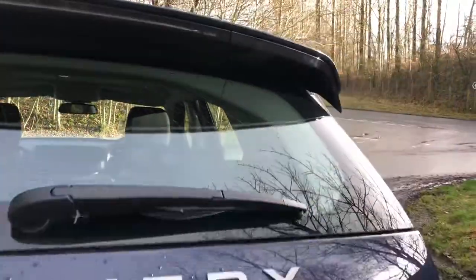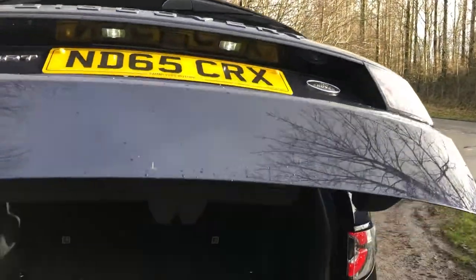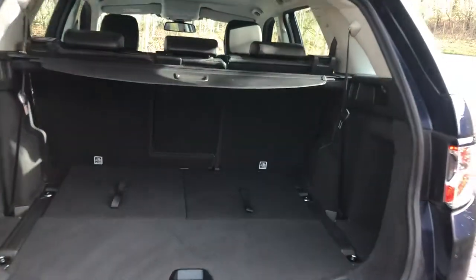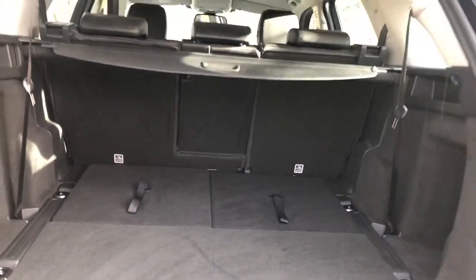This vehicle does come with an electronic tailgate, perfect for if you have a handful of shopping. This Discovery Sport does have seven seats, as you can see, with the additional two located in the rear of the boot.